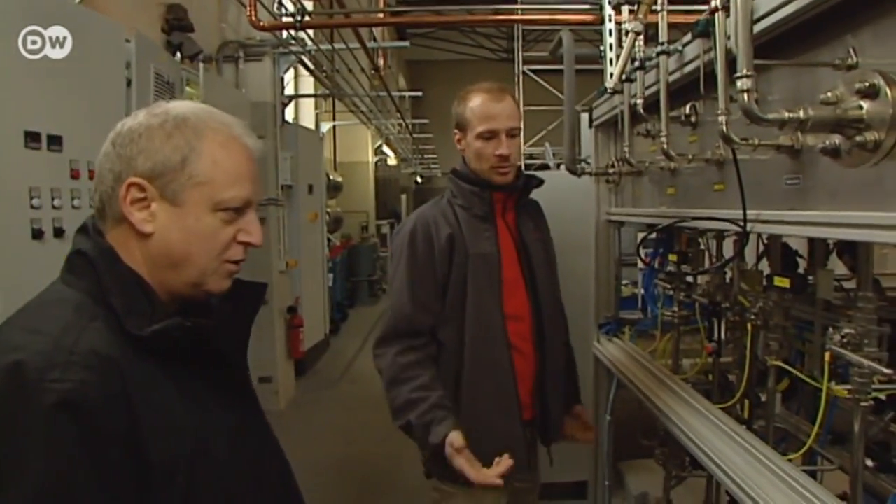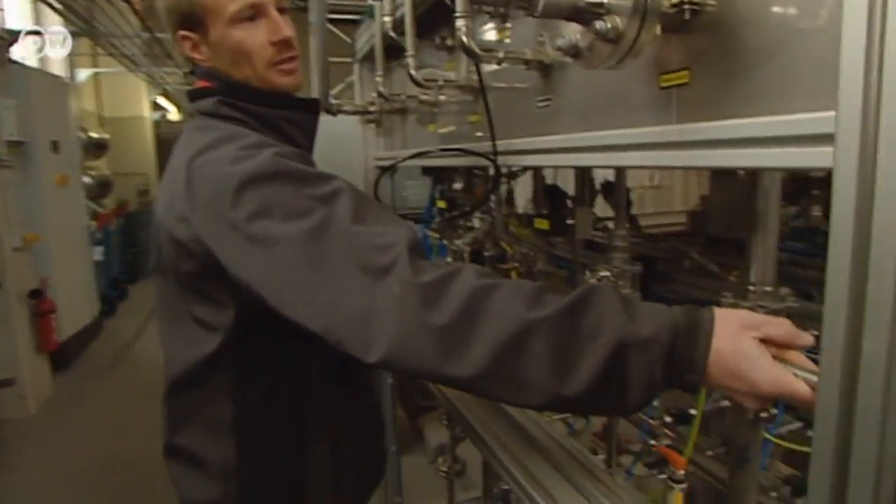In converting power to gas, however, operators have to be able to react fast. When there's too much power in the grid, you have to turn the plant on quickly. And when there's too little, you have to shut it back down so that there's more electricity available to the grid. Up until now, we haven't been able to meet those challenges. That's why we're working on making the technology able to cope with the demands of the near future.